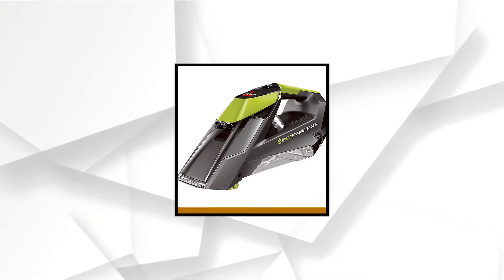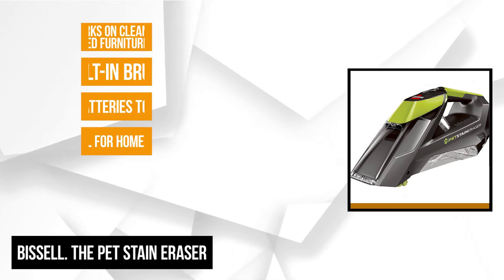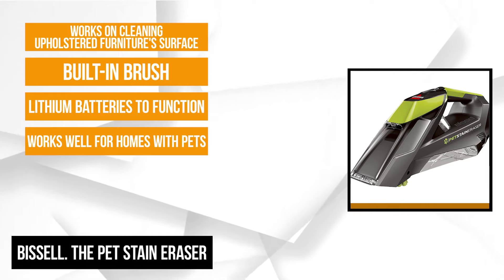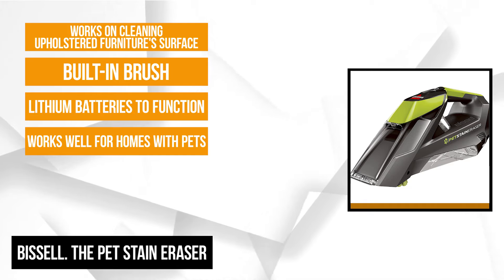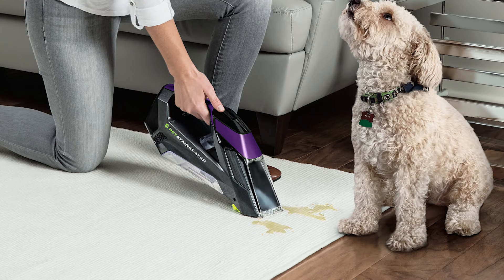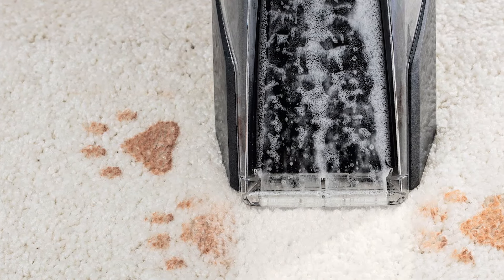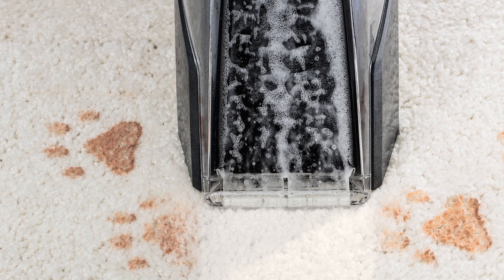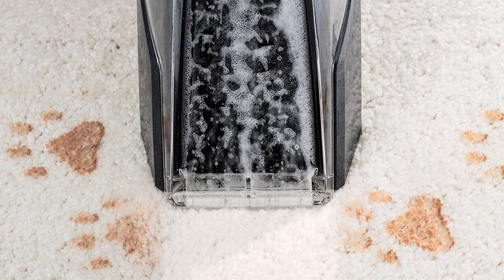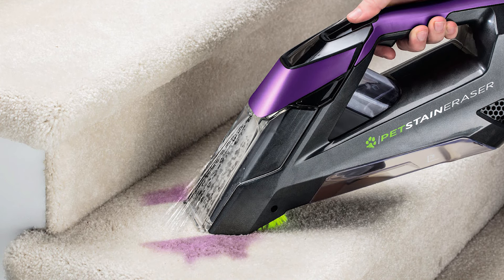At number five is the Bissell Pet Stain Eraser. It works well for homes with pets because its cordless design sets it apart from other products on this list. Like the previous Bissell products, every purchase provides more funding for the Pet Foundation initiative. This product uses lithium batteries to function. You can recharge them for each use. This feature makes it ideal for smaller homes where you only need to do some minimal carpet cleaning. People living in smaller apartments will also find this product ideal for small floor areas. It works differently from other carpet cleaners on this list because it uses a pre-mixed cleaning formula that sprays the solution on the targeted stain. Then, with a built-in brush, the stain gets scrubbed. Lastly, the suction mechanism removes what dirt remains.